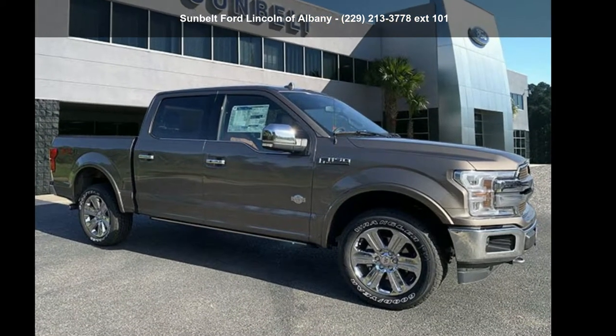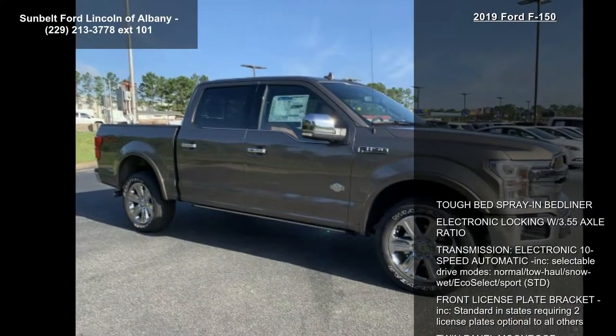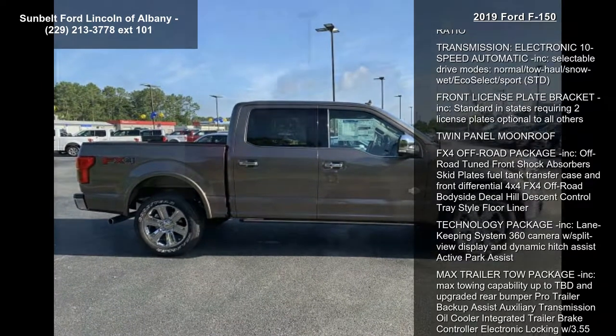Check out this 2019 Ford F-150 — this may be the set of wheels you've been looking for. This vehicle's top features include transmission: electronic 10-speed automatic included.